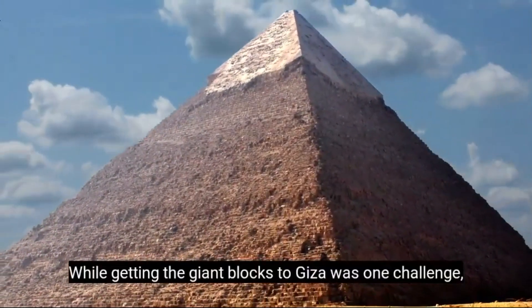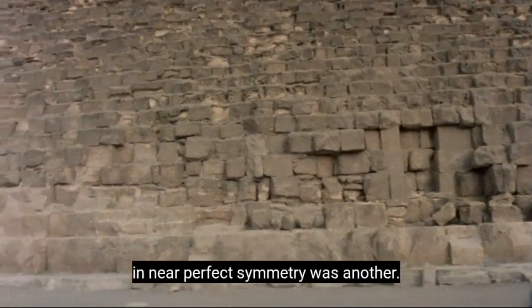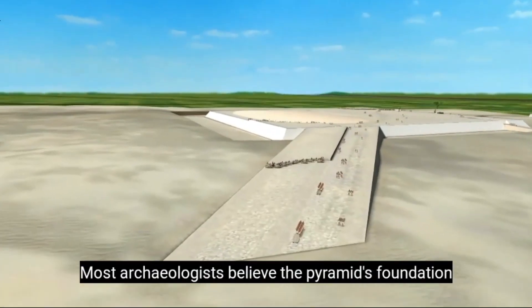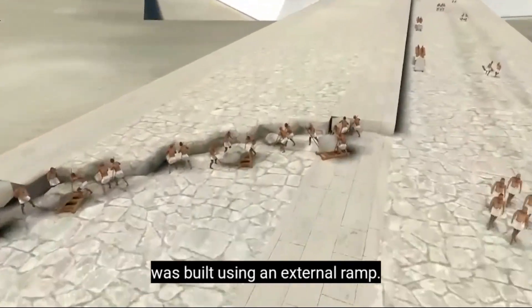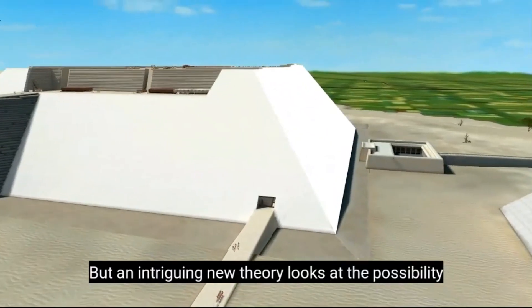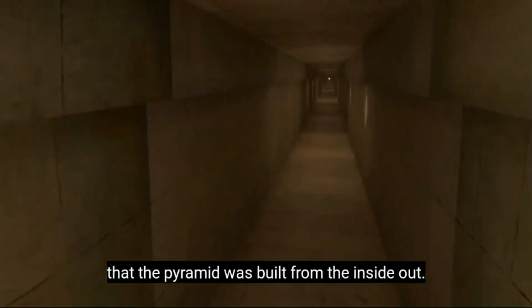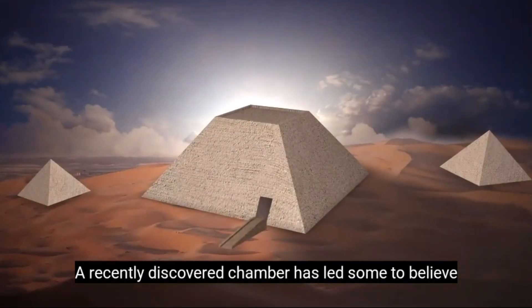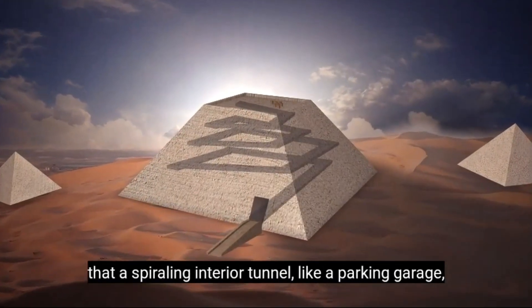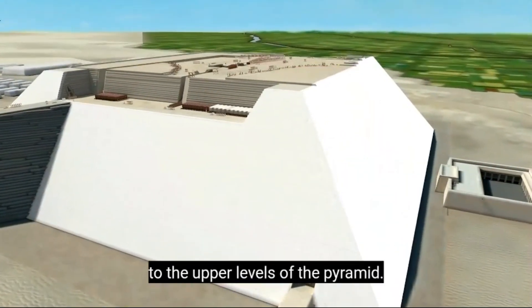While getting the giant blocks to Giza was one challenge, lifting and then placing them together in near-perfect symmetry was another. Most archaeologists believe the pyramid's foundation was built using an external ramp. But an intriguing new theory looks at the possibility that the pyramid was built from the inside out. A recently discovered chamber has led some to believe that a spiraling interior tunnel, like a parking garage, may have been used to haul the blocks to the upper levels of the pyramid.